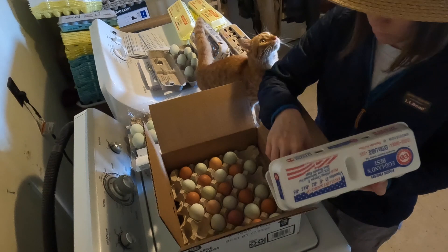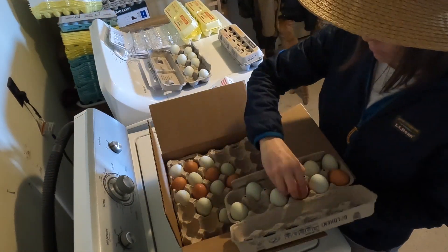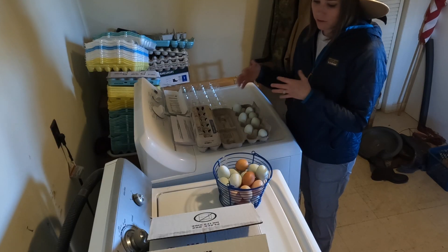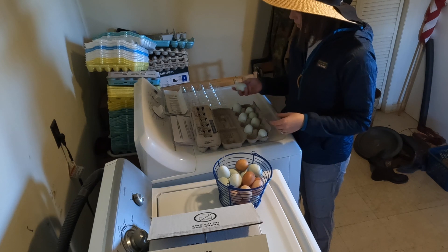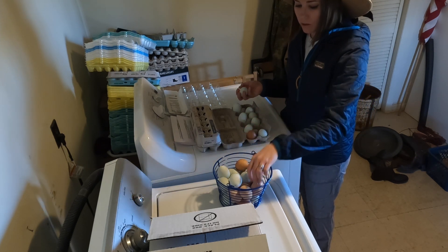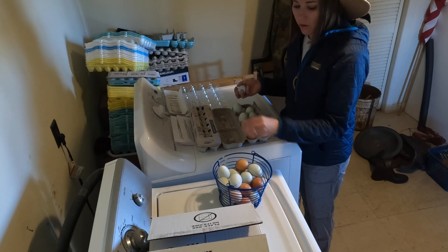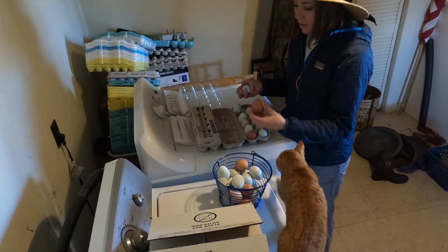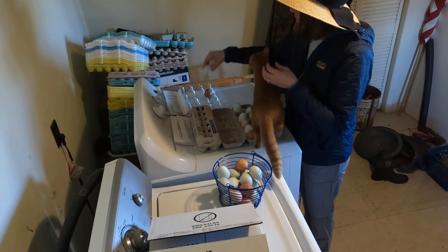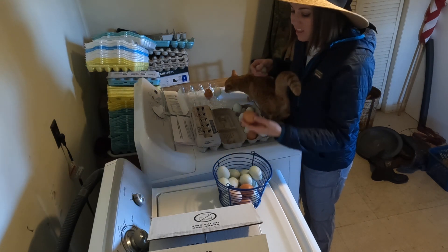In my laundry room, this is where I sort my eggs for the neighbors — either give away or sell to them. I have a little system for which ones are newer and which ones are older, so I'm getting rid of the old eggs before giving away new ones.